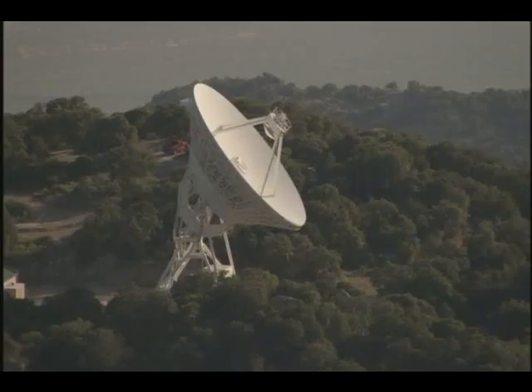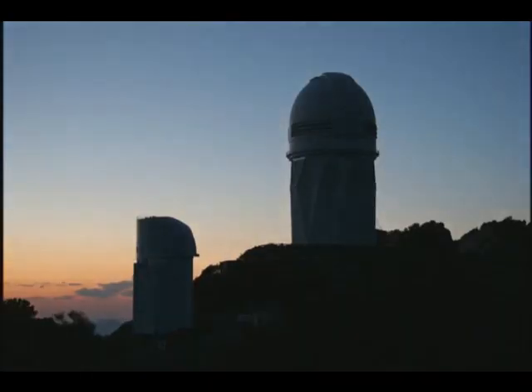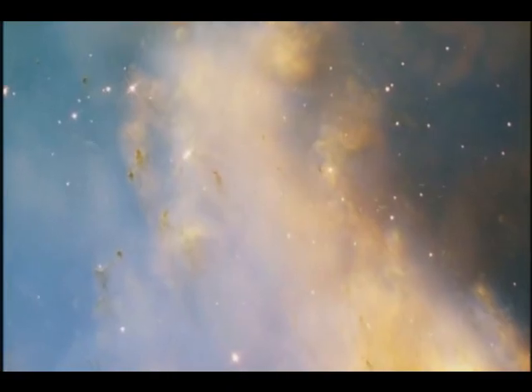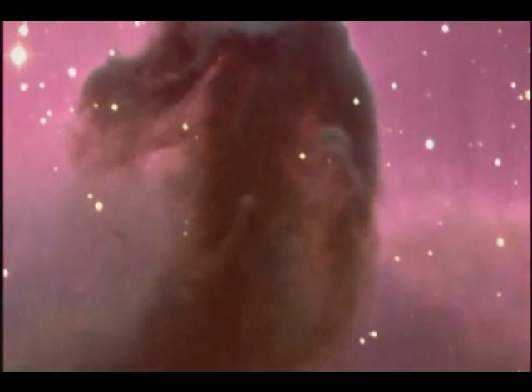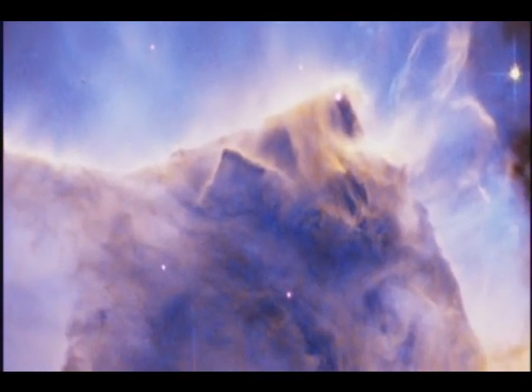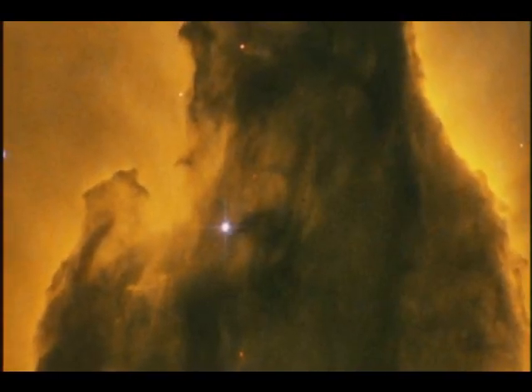It all begins with a big cloud of gas and dust — little particles of dirty stuff, grains of sand, grains of silicon. Scientists call these regions of dust and gas molecular clouds. But they're not like any clouds we see on Earth. Molecular clouds are vast; they cover hundreds of light years in size. It was from clouds like these, photographed by the Hubble Space Telescope, that the Earth formed.